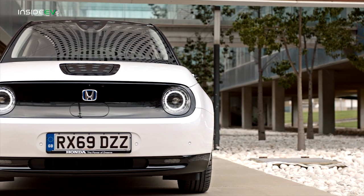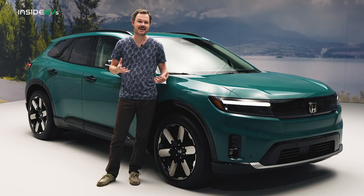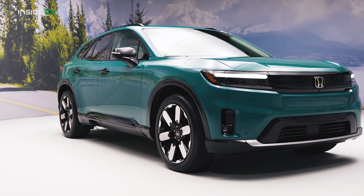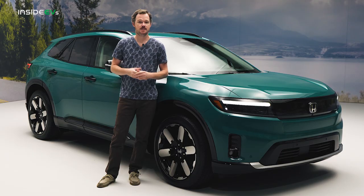Although the Prologue doesn't have the cutesy retro styling of the forbidden fruit Honda e, it still maintains that vehicle's clean forms and unadorned surfaces. But the first thing you notice when you approach the Prologue is its size and proportions. To be fair,